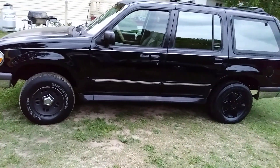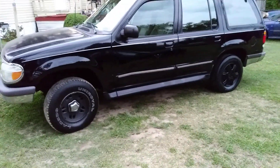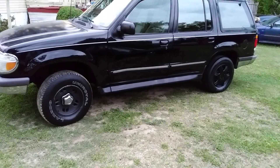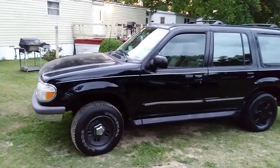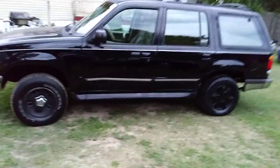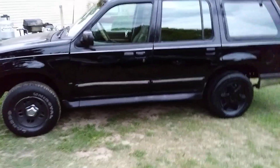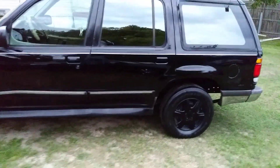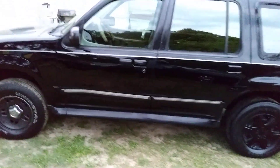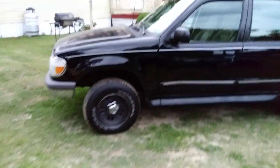Dust doesn't stick to it as much — as you can see, it's still glossy, still as shiny as it was when I first did it a couple days ago. I used the Chemical Guys all-in-one polish and the gloss is still holding on.